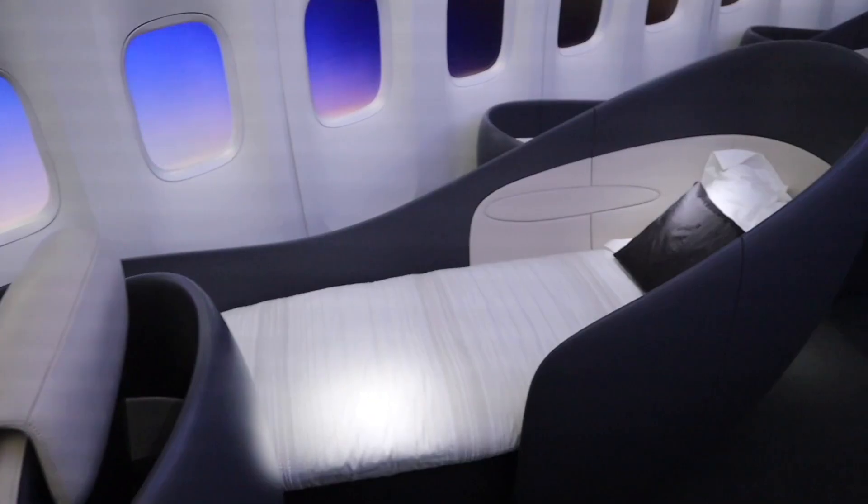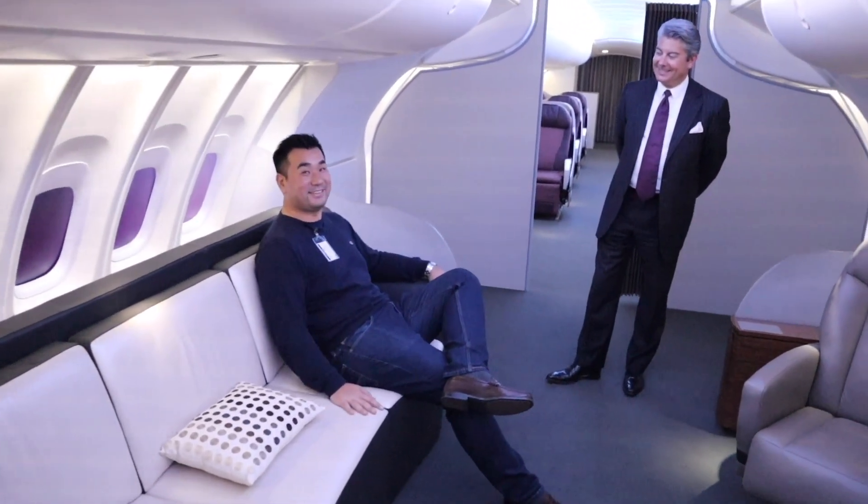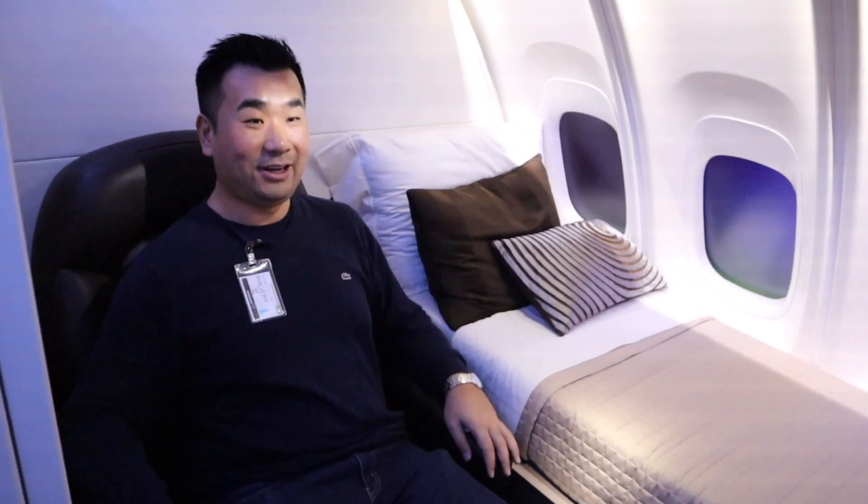Let's take a look at one of the mega first-class suites. Wow, what a space here. This is incredible — one bed and one chair, which is really, really handy.